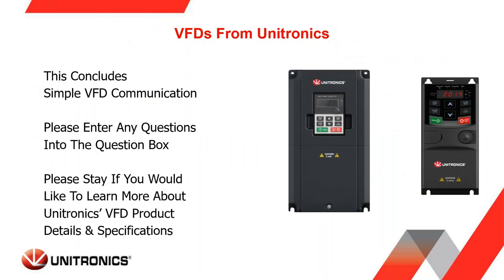At this point the first portion of the webinar is concluded — the simple VFD communication portion. I'll stop and ask if you have any questions on the material presented so far. You can type them into the questions box.